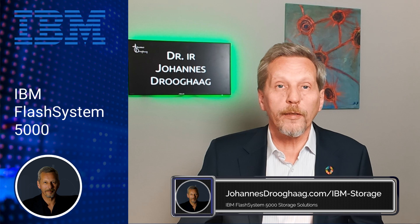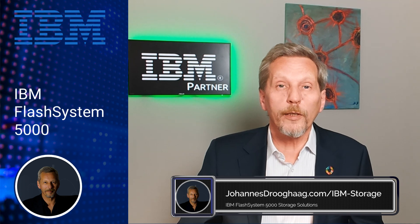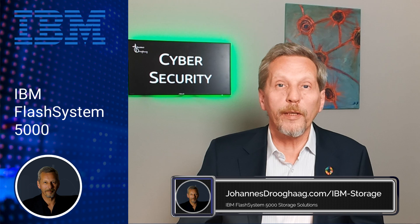IBM offers these solutions with a full service package and has been doing so for decades, so there is very low risk that what is available today is no longer available one year from now. I think it's the best solution to make a financial analysis for each company and look at what the best solution is. And the good thing is that IBM offers options for all requirements.